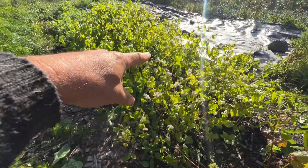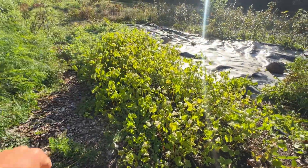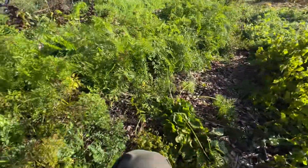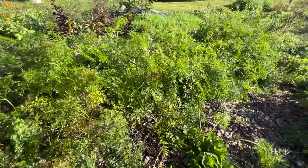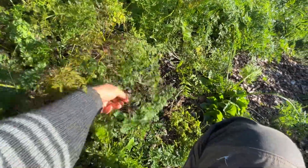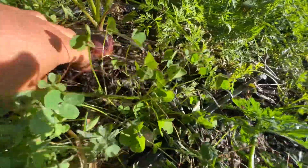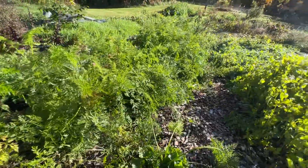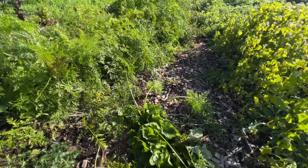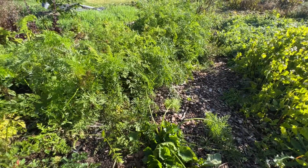So here's a buckwheat cover crop occluding a weedy strawberry bed next to some of my heirloom apple nursery grafted apples. And here's my fall carrot bed — it could be worse. They're doing nicely; the sowing was very haphazard so they're not in rows, but they're doing well and they've sized up.